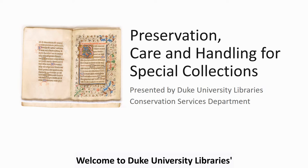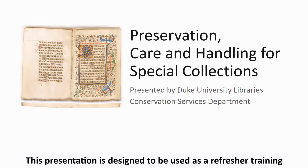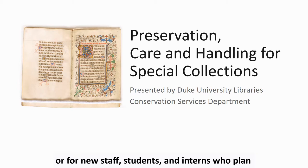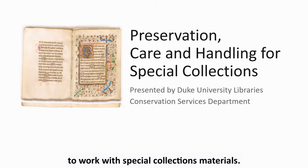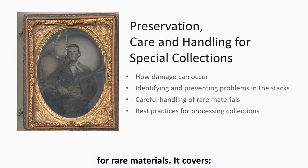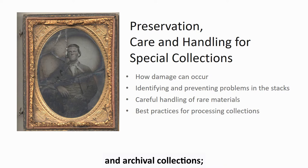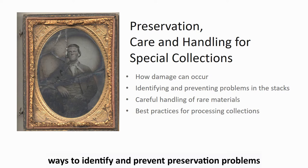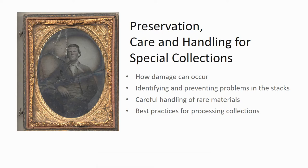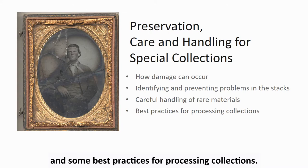Welcome to Duke University Libraries Preservation, Care, and Handling for Special Collections. This presentation is designed to be used as a refresher training or for new staff, students, and interns who plan to work with special collections materials. It provides the basics of care and handling for rare materials, covering an overview of how damage can occur, ways to identify and prevent preservation problems, how to carefully handle rare materials, and best practices for processing collections.